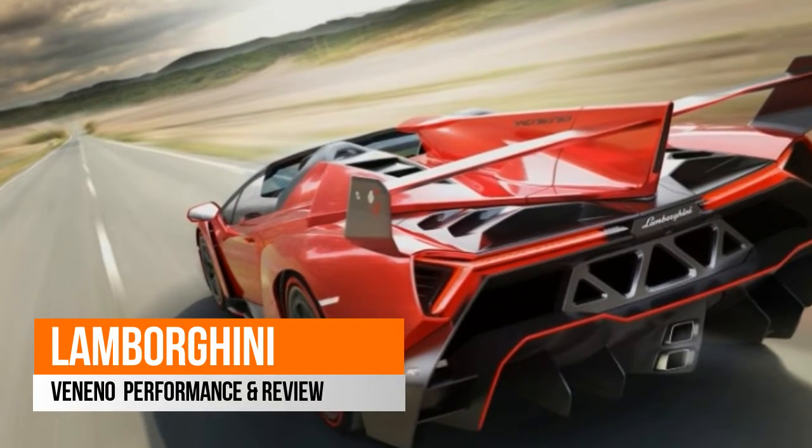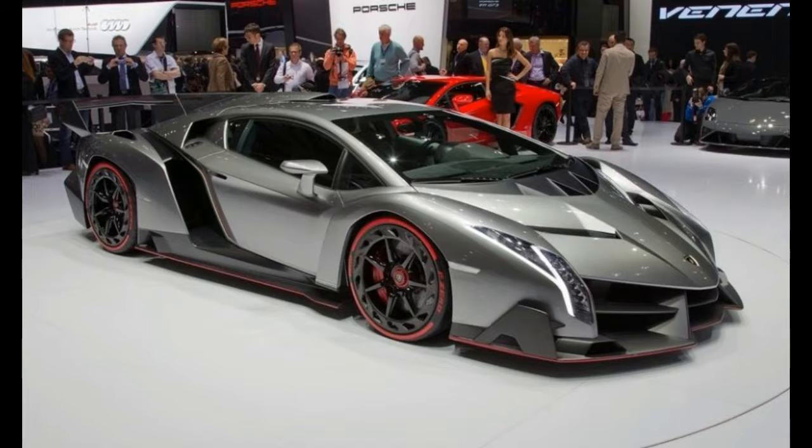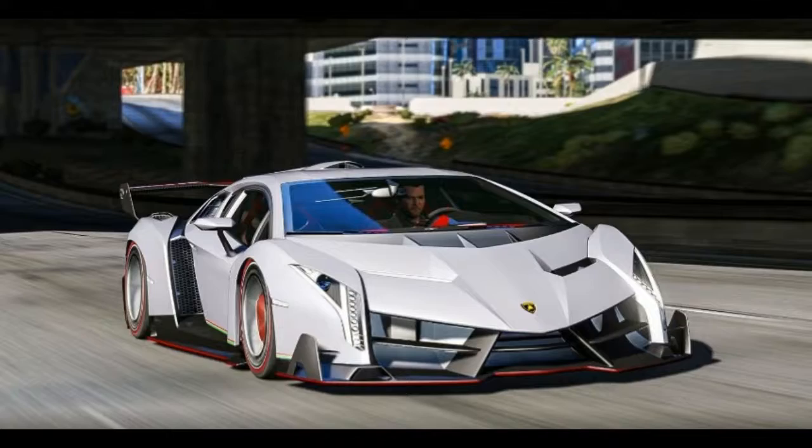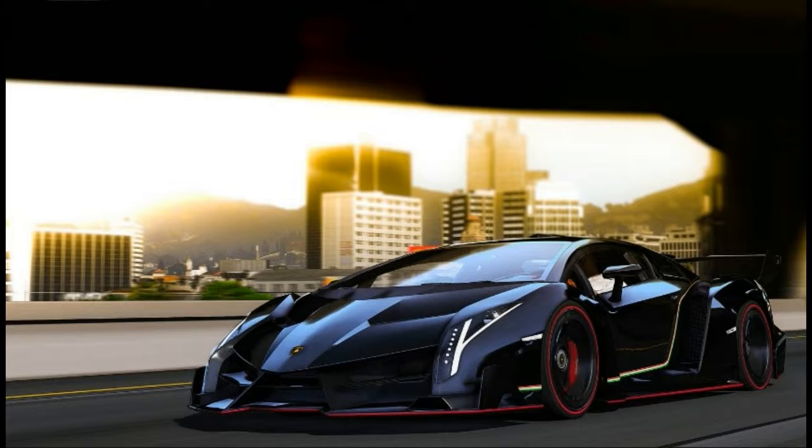Overview: Lamborghini Veneno. It will feel like flying on the road. The Lamborghini Veneno Roadster takes the aerodynamic efficiency of a racing prototype on to everyday roads. This super sports car is characterized by optimal aerodynamics in order to guarantee stability and fast curves and a behavior like a racing prototype.